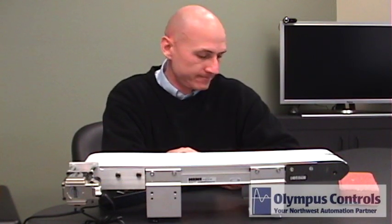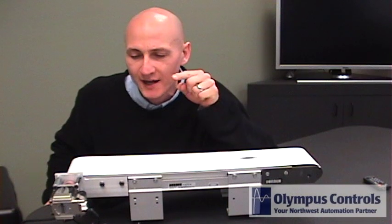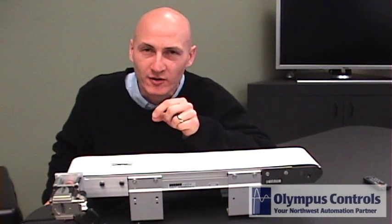Let me show you a few examples. I'm going to take this brick and drop it on this conveyor being run by an IMS intelligent motor. This is being run by the typical step and direction method that we're used to.